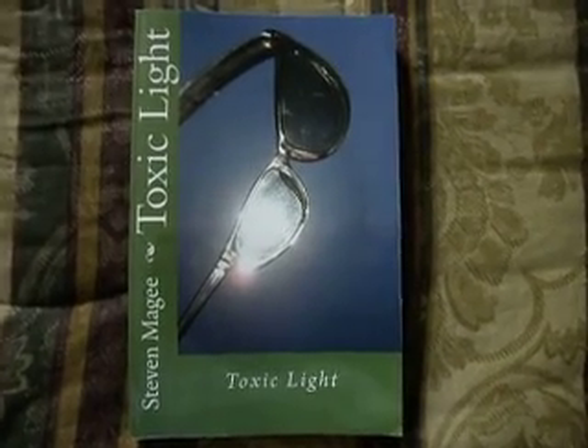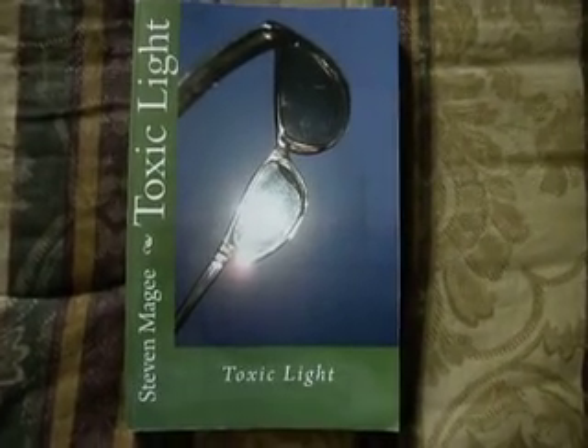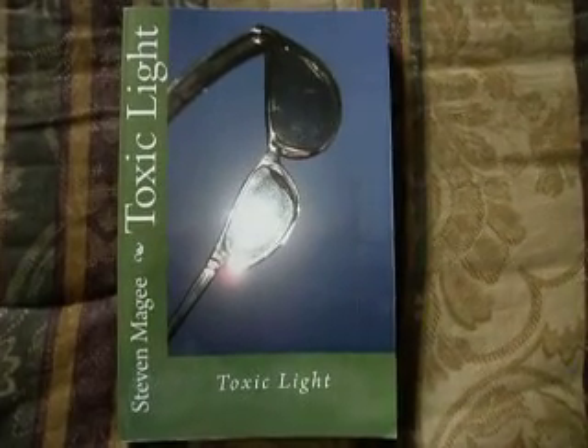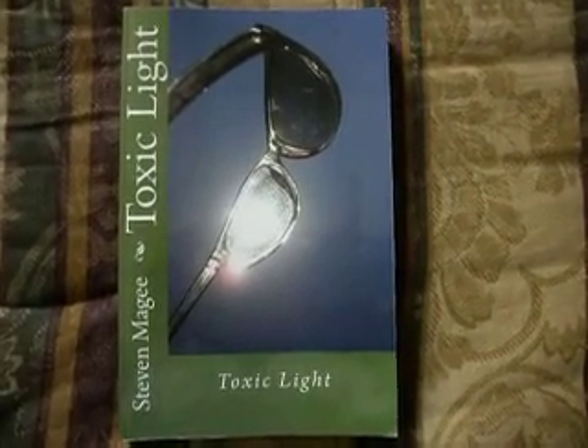Hi, my name is Stephen Magee and I am the author of Toxic Light, a book that looks into the various forms of light in the human environment and relates it to the illness that it can cause.